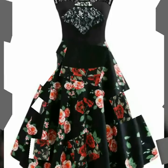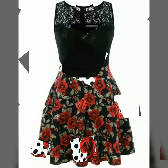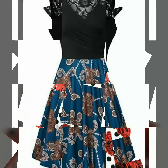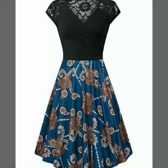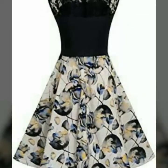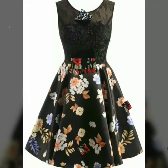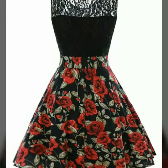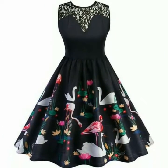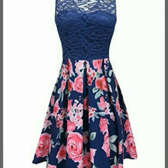Assalamu alaikum, welcome back to my YouTube channel. How are you friends, I hope you are fine. Today I am back with a very beautiful, very stylish and very stunning collection of plus contrast lace floral print dress design ideas. In this video you will see different designs of lace floral print dresses, and all designs are so beautiful and so stylish. You can also find these dresses in multi colors.